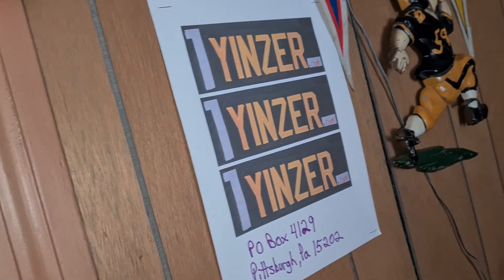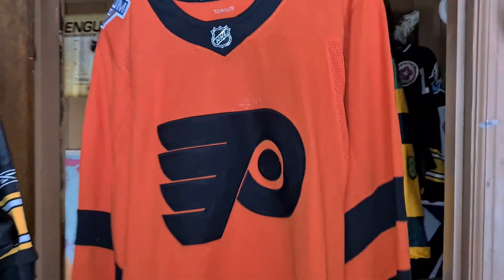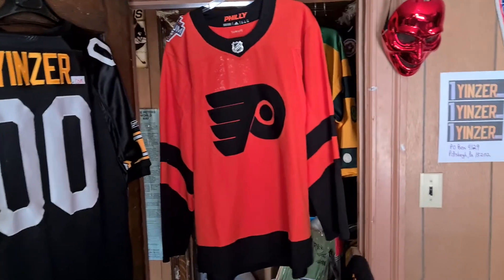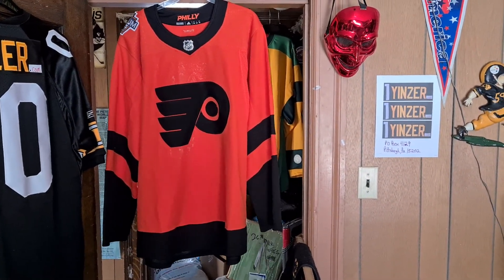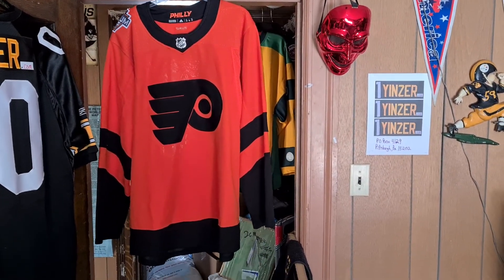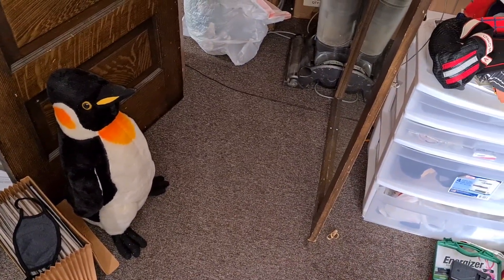There you have it, now you know. Philadelphia Flyers 2019 Stadium Series in Philadelphia, authentic retail hockey jersey by Adidas. There you have it, now you know. Ping, anything to add? No. All righty.